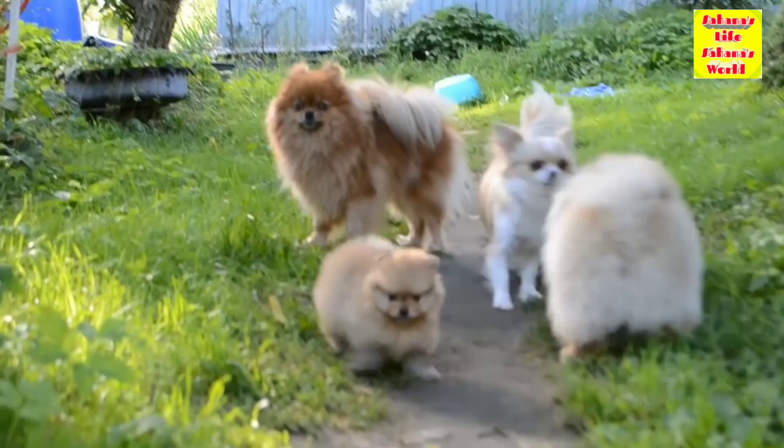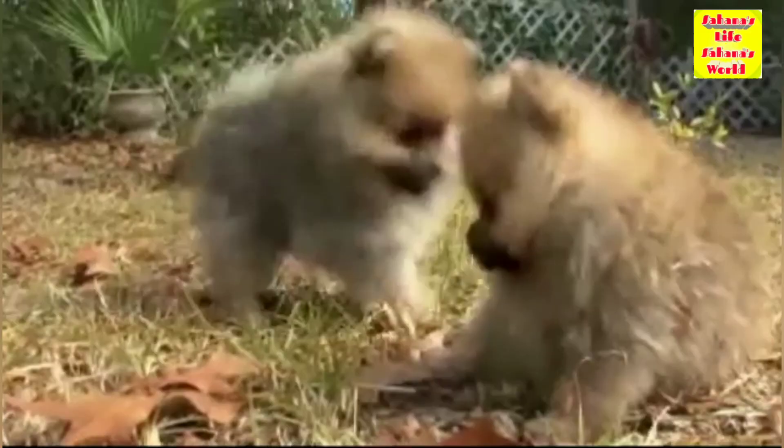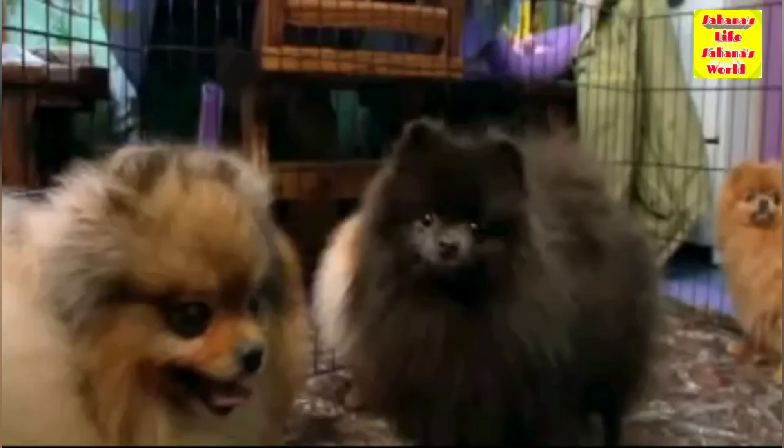That is all for the history of the Pomeranian. I hope you learned something new, and if you enjoyed this video give us a like and subscribe for future videos. See you in the next video, bye!